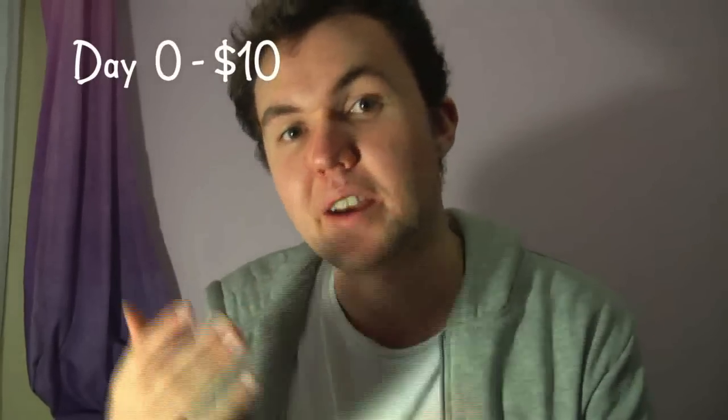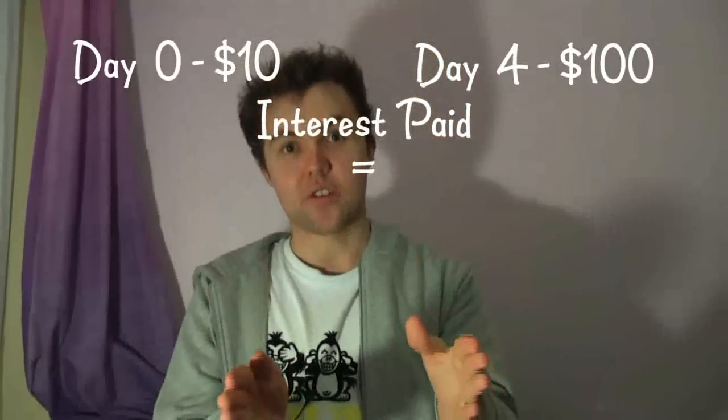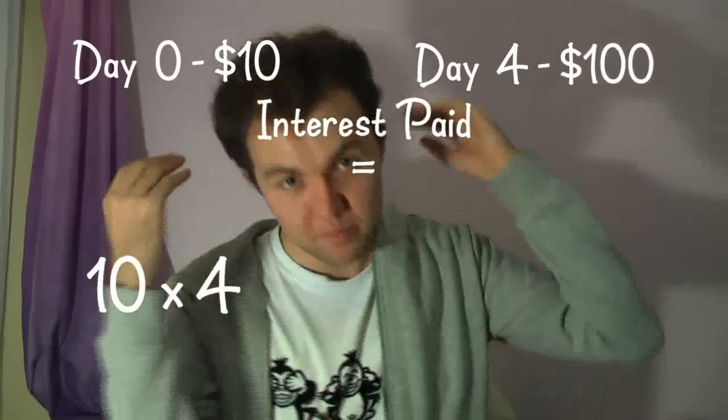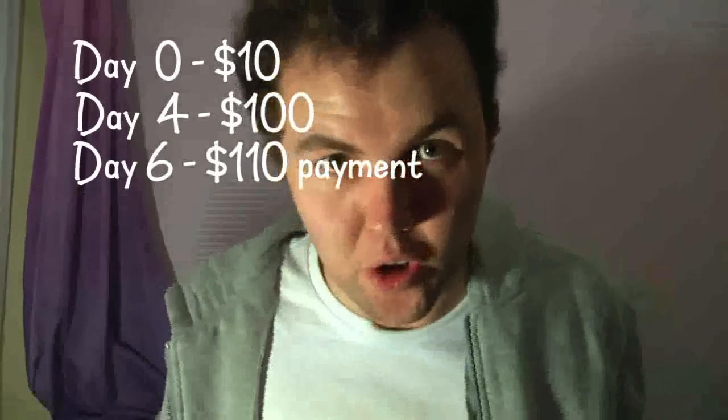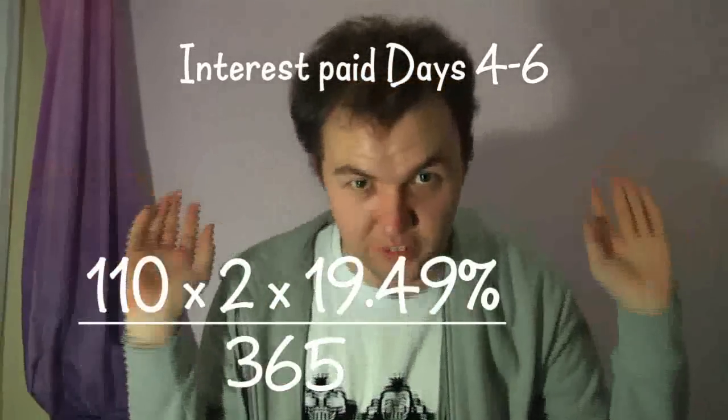Say you buy something for $10 and then four days later you buy something for $100. The interest you pay between those two transactions is $10 times 4 times your rate over 365. Then say two days later you make a payment and pay it all off. During those two days you pay $110 times 2 times your rate over 365.